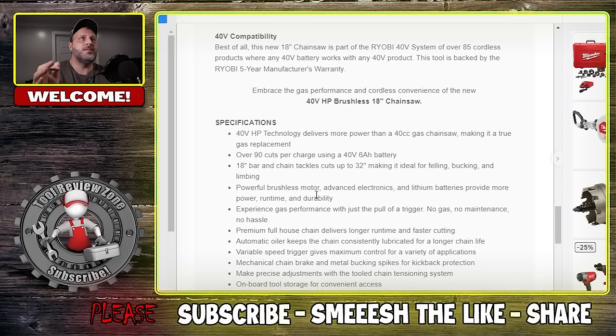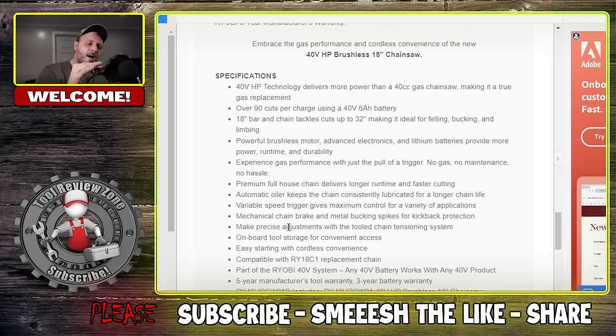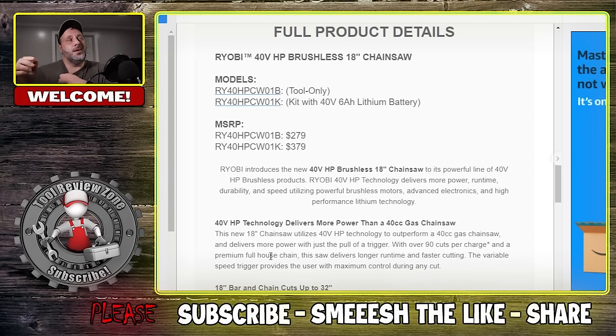It does have kickback protection. It also has an automatic oiler that keeps the chain consistently lubricated — this is an oiled model, which isn't surprising; the larger ones usually are. There's onboard tool storage for convenient access. One nice thing about buying a tool like this at Home Depot is they always have extra parts like chains and bar oil in stock. You get a five-year warranty on the tool and a three-year warranty on the battery. The chain is already compatible with the RY18C1. Anytime they come out with new tools, it's a good thing — Ryobi is really stepping it up and pushing the envelope when it comes to tool production, and that competition helps keep prices reasonable across brands.